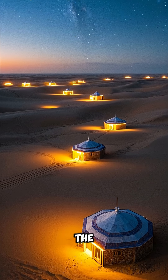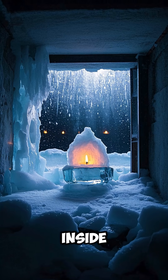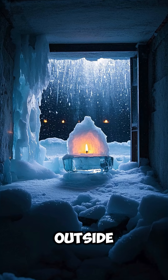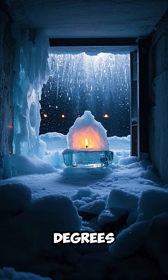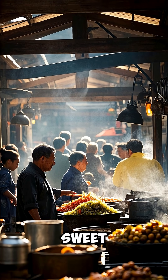The yakals stood like giant domes in the middle of the desert, catching the wind and keeping the temperature inside as low as 13 degrees Celsius, even when the outside temperature soared to 50 degrees, and the air is filled with the scent of spices and sweet treats.